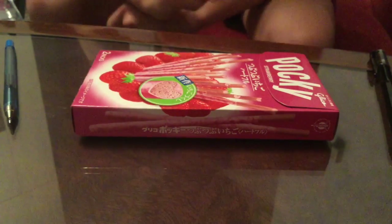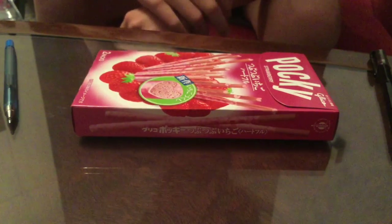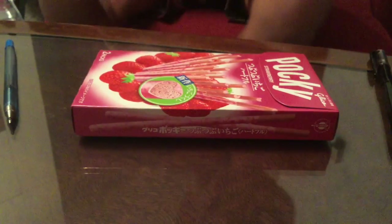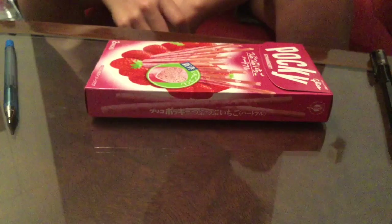Hi guys, so this is a video about some Japanese candy I'll be trying and showing you. This first one is called Pocky and it looks like a stick with strawberry around it.